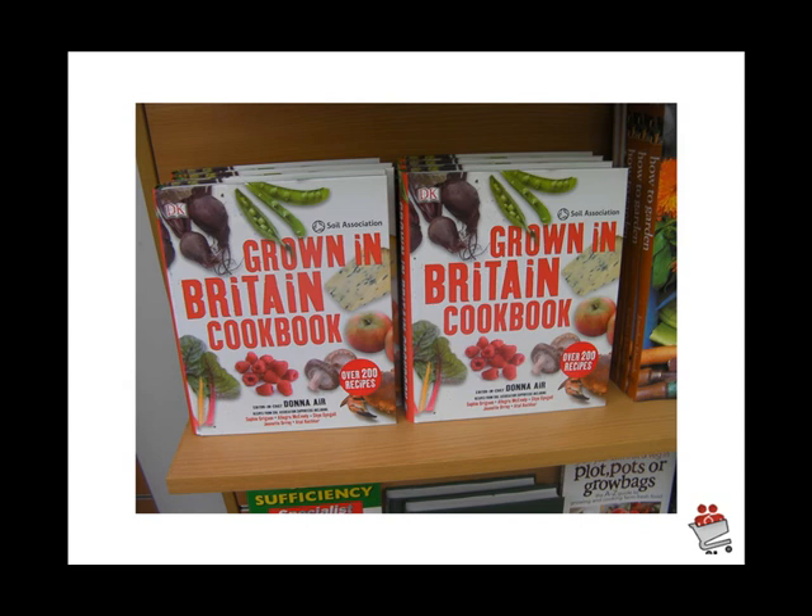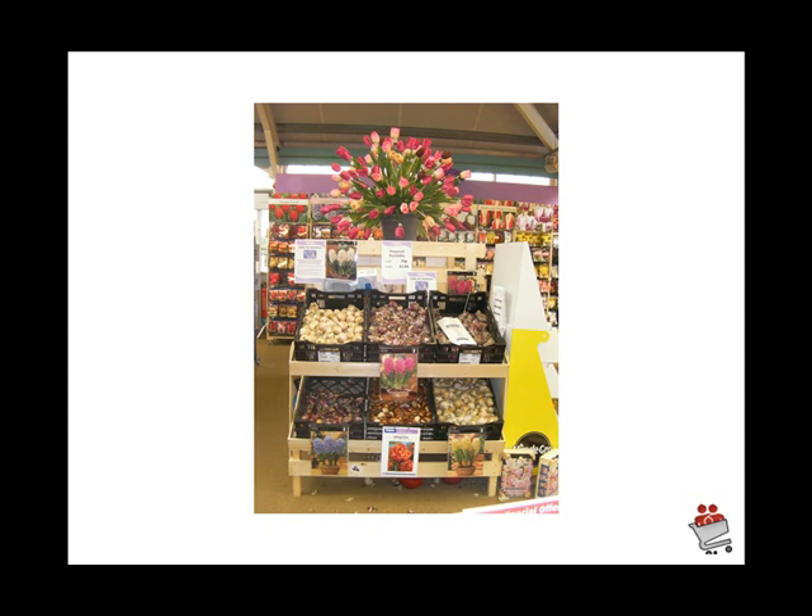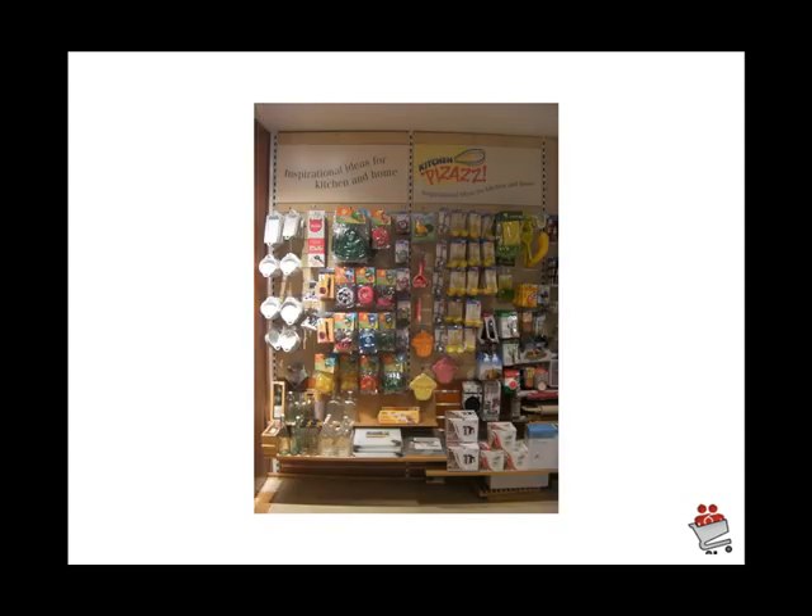The other big issue is grow your own. The Grown in Britain cookbook by the Soil Association really brings the message across that grow-your-own is now becoming a mainstream hobby. Then it's bulb time — how do you display an ugly bulb? It's a difficult product to add theater to. How about using silk tulips at the back of the display to bring some life to it?